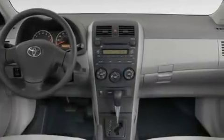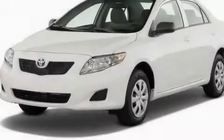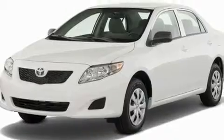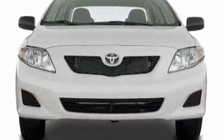Its top features include air conditioning, a split folding rear seat, a rear window defroster, commercial free satellite radio, and a passenger side vanity mirror.